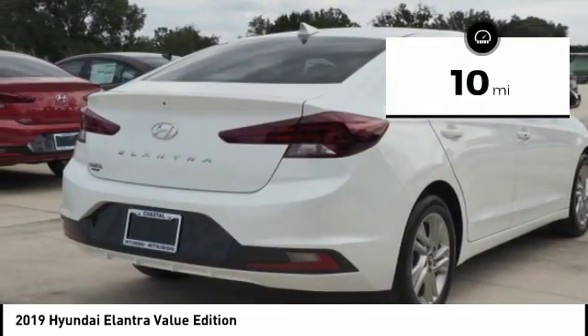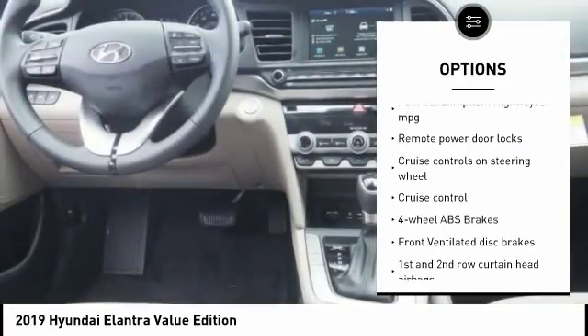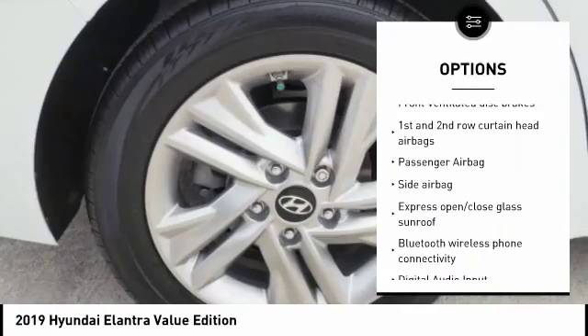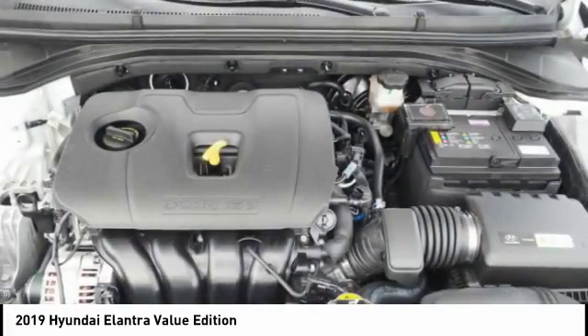Here are some of this vehicle's great options: stability control, Bluetooth, passenger airbag, driver airbag, cruise control, tilt and telescopic steering wheel, anti-theft security system, remote power door locks, trip computer, and power windows.